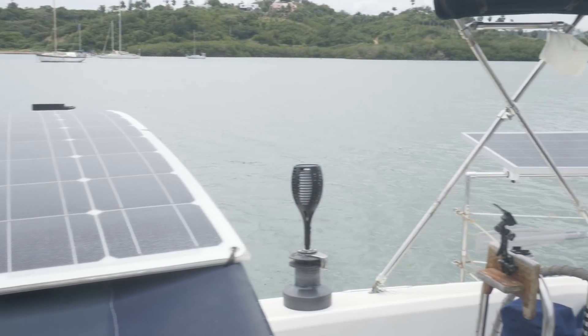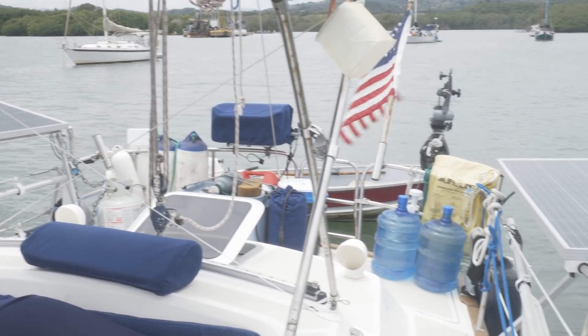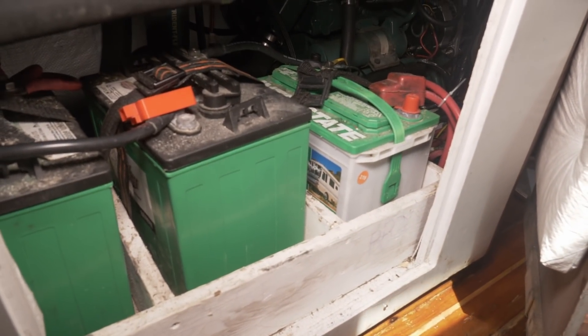We outfitted the boat with 560 watts of solar, and that feeds into a 280 amp hour lithium bank, supported by a backup lead acid bank as well. Most days we go to bed with the batteries fully topped off, and then the refrigerator freezer running overnight barely puts a dent in it. So we wake up in the morning with power to spare, and then the sun comes out again. We'd like to put that extra power to use and make it work for us.